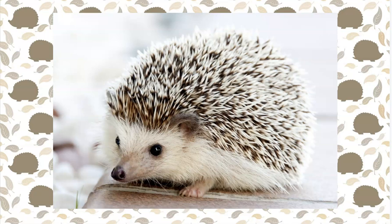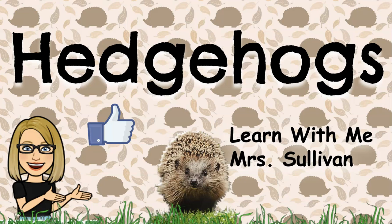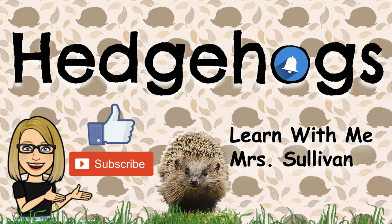I hope you enjoyed learning about hedgehogs. Thanks for watching Learn With Me, Mrs. Sullivan. Please like, subscribe, and hit that notification bell.